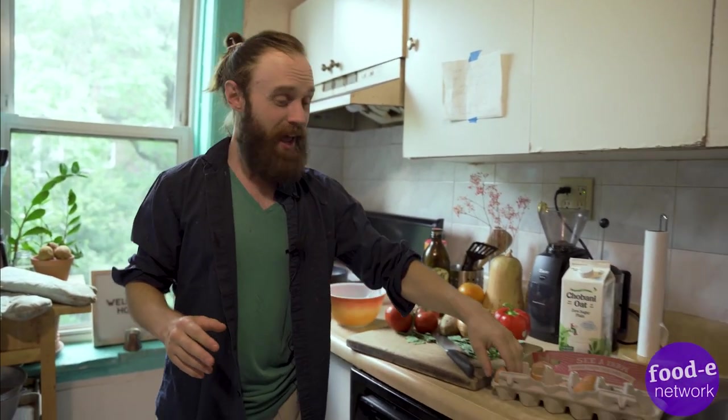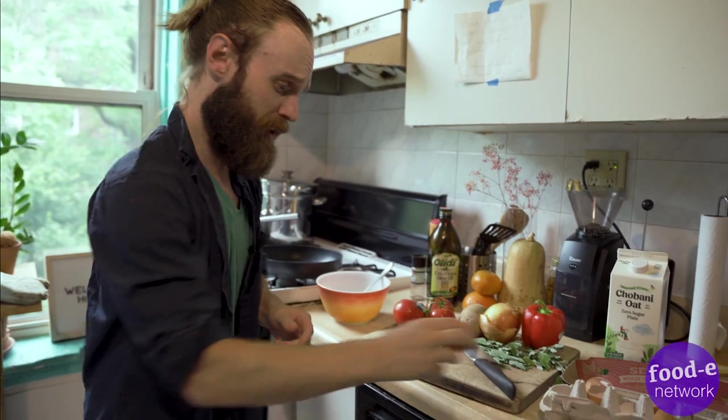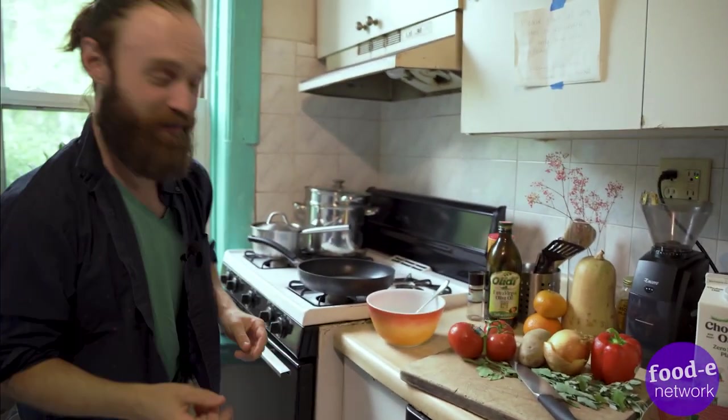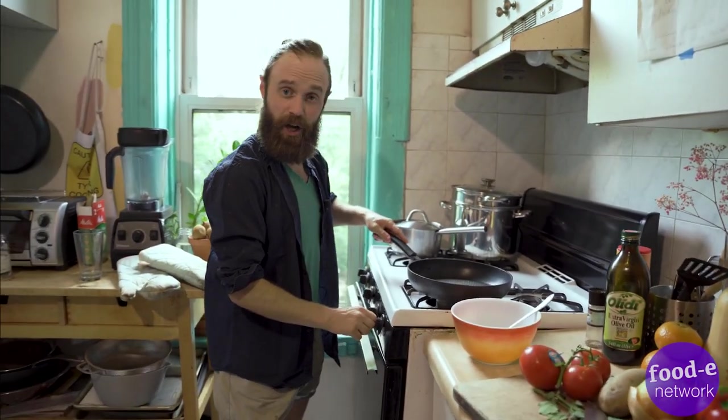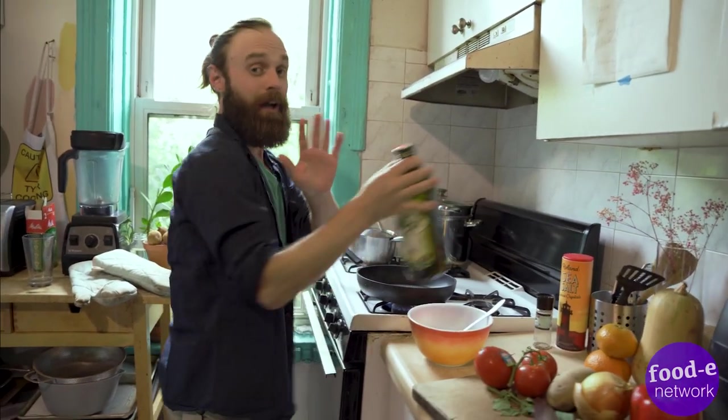All right guys, so today we are going to be making a delicious egg on toast. Sometimes you forget to get eggs — you space out because you're so busy, but that's okay. These eggs are delicious, we're going to fry it up with fresh herbs right on some toast and some parmesan cheese. You're going to want to get the pan on medium high and let that come up to heat, get your olive oil—